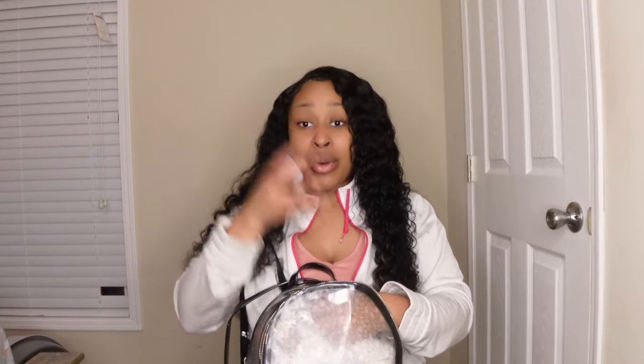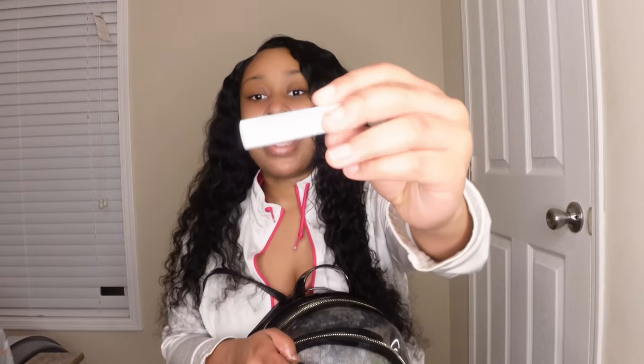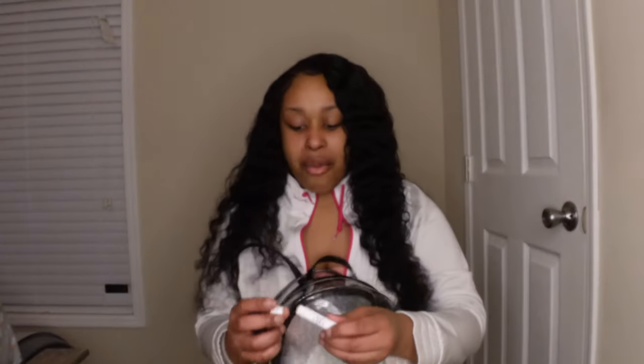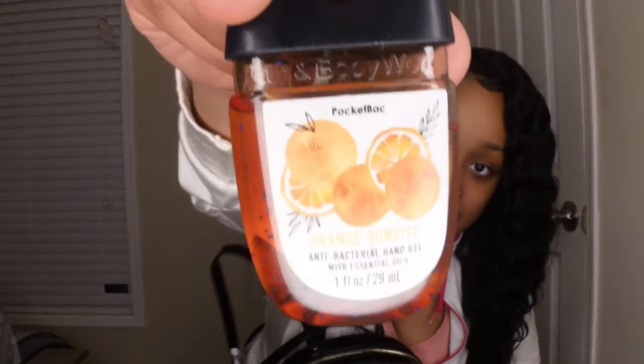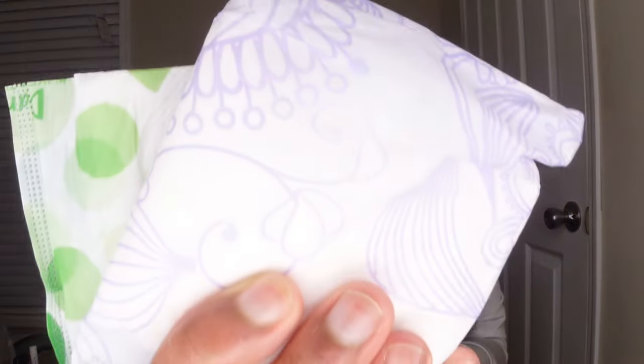I keep hand sanitizer because when you're touching different equipment your hands can feel kind of nasty, and a lot of other people's hands are on the equipment too — I just don't trust the sanitizer they have in there. I also have chapstick that I got from the dentist, because you can't have chapped lips at the gym.